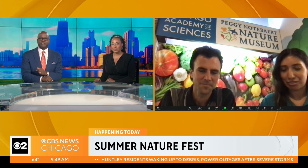Zach Aider, thanks for being with us this morning. First of all, tell us about what's going down today — the Nature Fest is back. What can people coming out see and do?